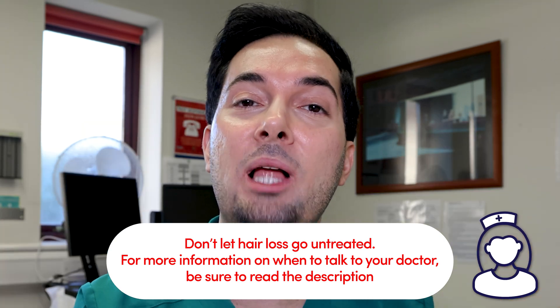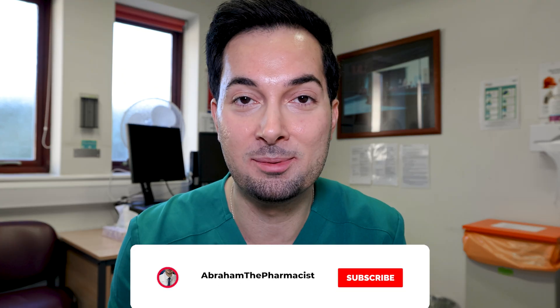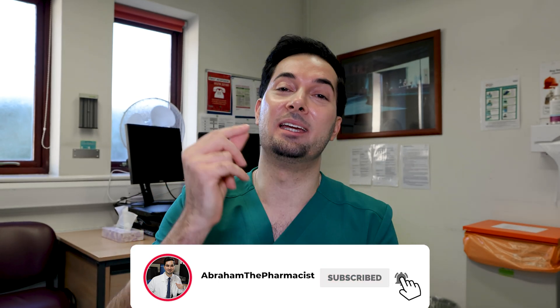Please remember: if you're suffering with hair loss, the first point of call should be speaking to your healthcare professional so they can run tests and examinations to rule out any other causes. I really hope these tips help you — sending awesome vibes.